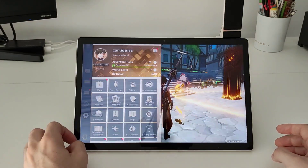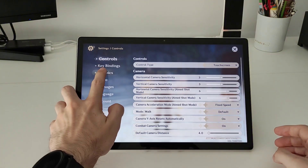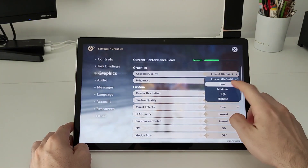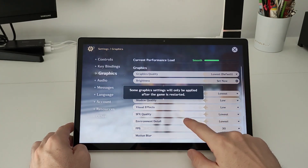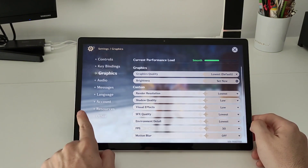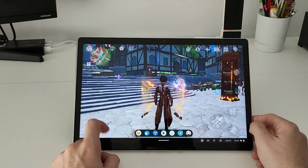If we take a look at the graphical settings we can see that I'm using the lowest option possible. This is how it comes by default. If you change to low it says that it is too much for the tablet, so we keep it on the lowest. I will now show you some gameplay and battles — I will leave this part without any voiceover, but in case you want to skip to the next part check the timestamps below.